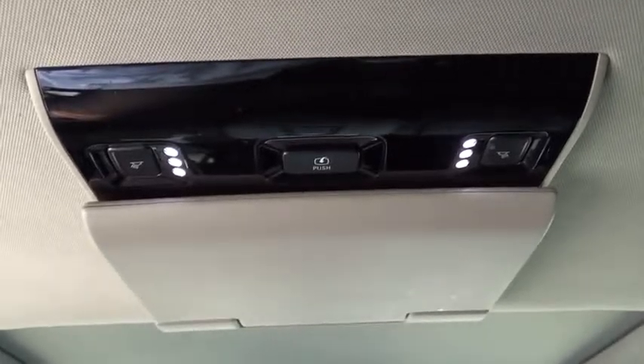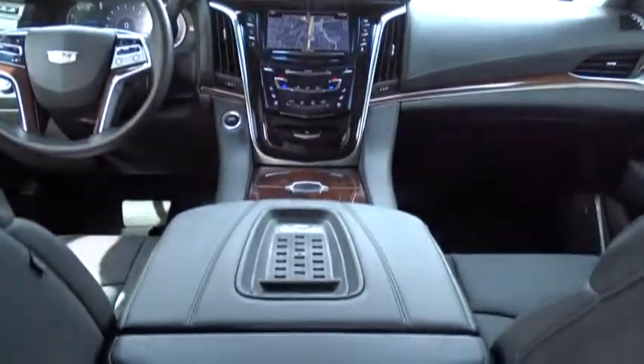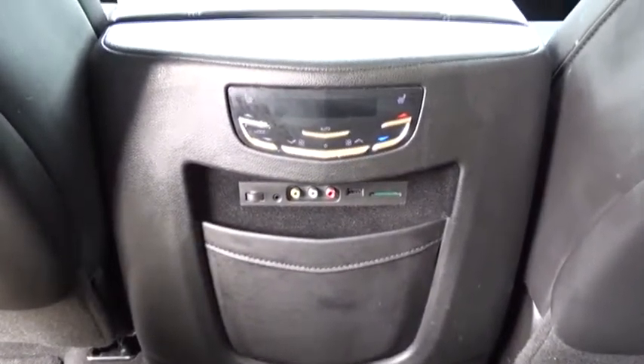Lane departure warning, navigation system, backup camera, power passenger seat, Bluetooth, leather-wrapped steering wheel, moonroof, power steering, adjustable steering wheel, aluminum wheels, floor mats.